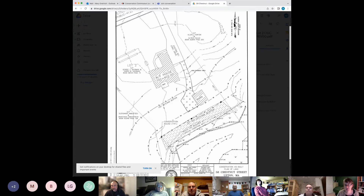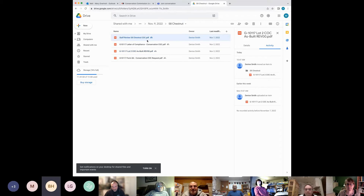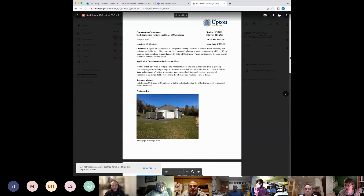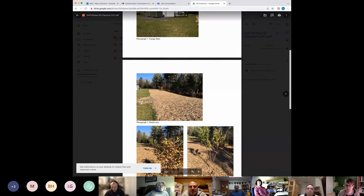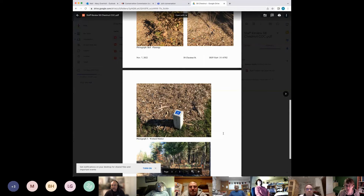If you're not speaking, please mute yourself. Here's a picture of the barn — everything looks well built. The driveway is in place, grass is in and stable. This is the mulched area. It looks like they even put in a few plantings, though that didn't seem to be part of the order. The wetland bounds are in and they look great.